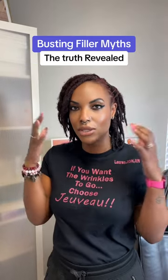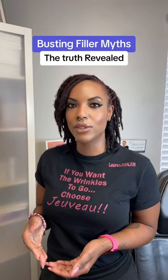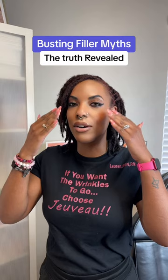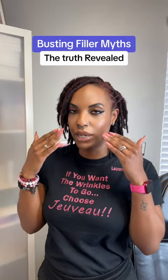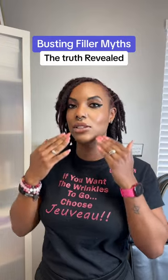We start with nice full cheeks because we have fat pads underneath our bones, and over time those fat pads decrease, and then our face starts to get a droopy appearance, including the under eyes, including the cheeks, and eventually the jowls.